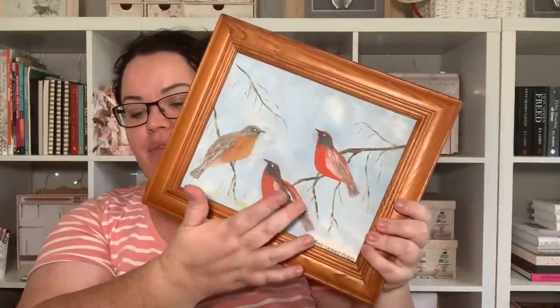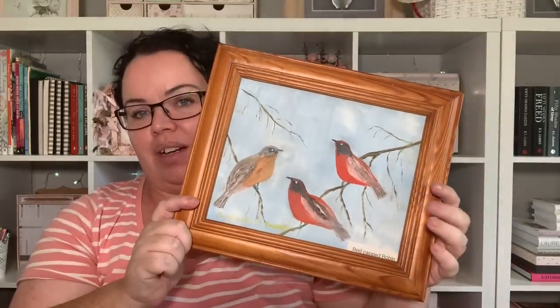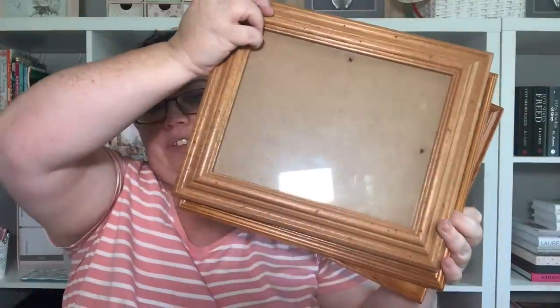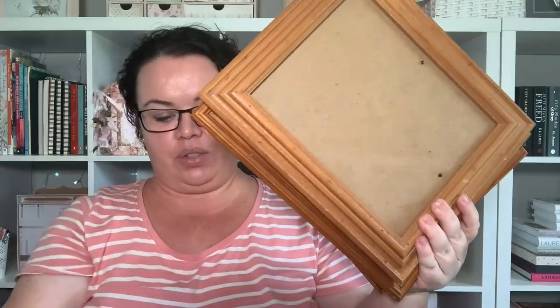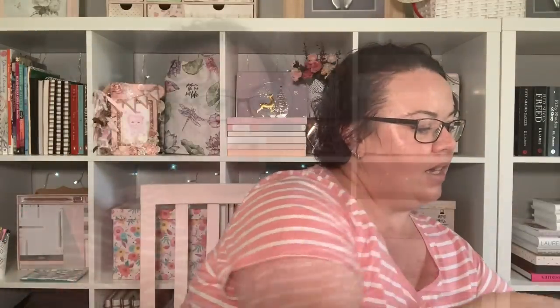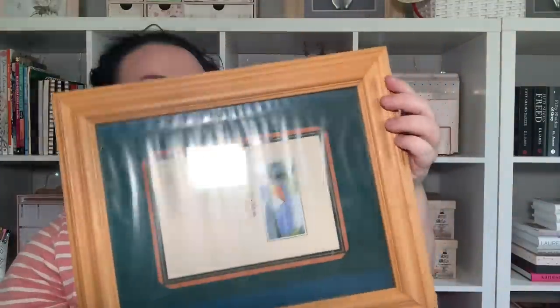So I started off — I found a heap of picture frames and they were all 50 cents each. These have already got a print in them that I don't really care for too much, but just these massive wooden picture frames, some of them really decorative as well with some nice decorative borders — all 50 cents. There's also one in a little bit of a darker color, and they're all proper wood as well, which is what I really love.